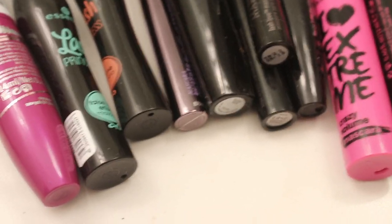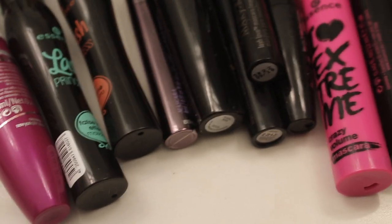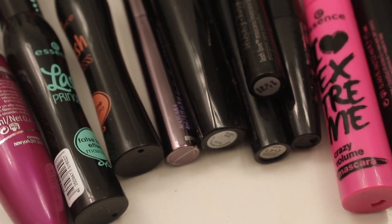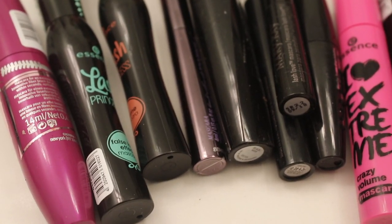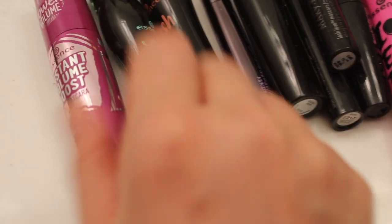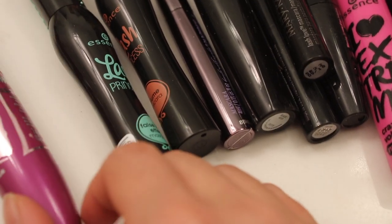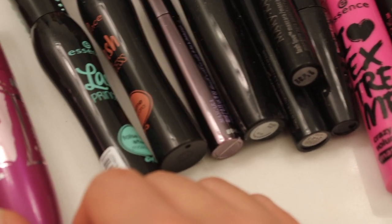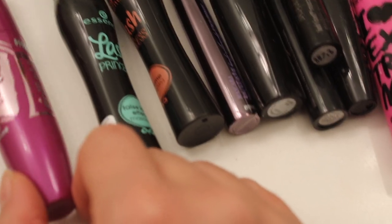For mascaras, I like them all, especially from Essence. I feel like they're very affordable and they do a good job. I also really like the Benefit Lash Roller — that one's really good. And here are some dupes. This one's actually a really good dupe for it — it's the Essence Instant Volume Booster. It separates all your lashes, it looks really good. Highly recommend this one. I did a full video on just Essence mascaras.